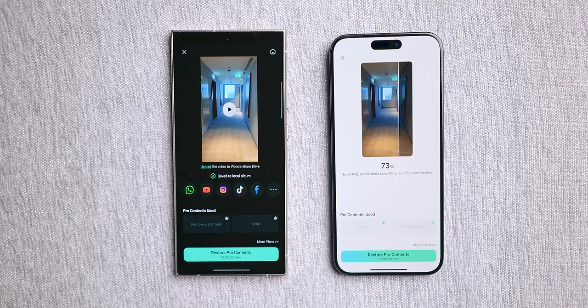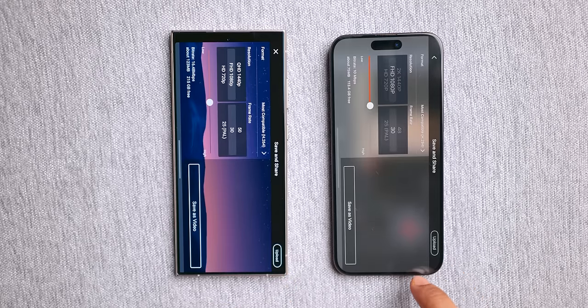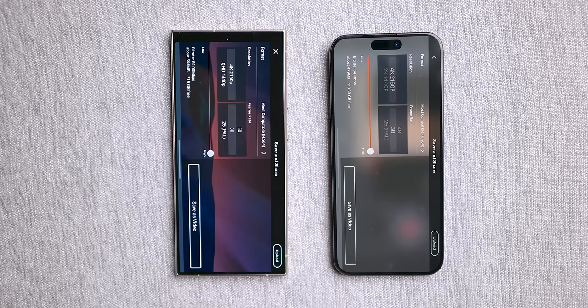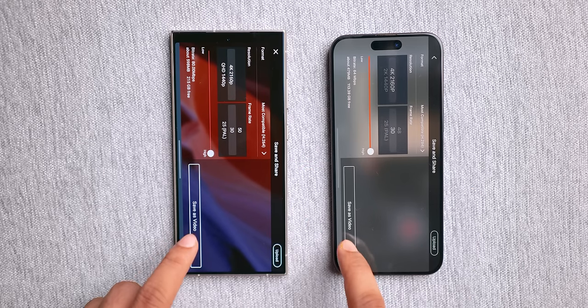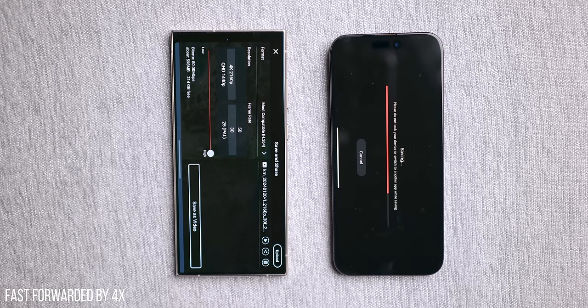To see if we get a similar result switching editing apps, I used KineMaster, rendering the video in 4K 30fps. Note that the 4K 30fps output file on the S24 Ultra is not only bigger in size but also in bitrate compared to the iPhone, so the S24 Ultra could have a disadvantage here. But surprisingly, the S24 Ultra smokes the iPhone and renders it way faster.